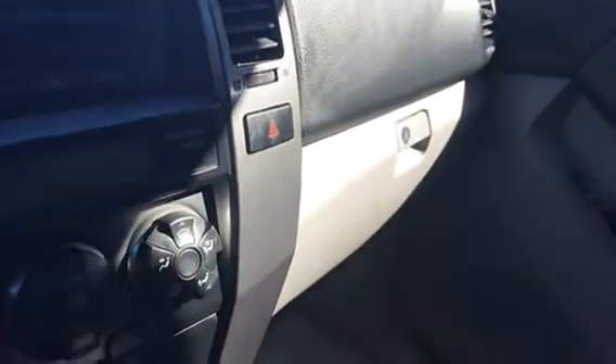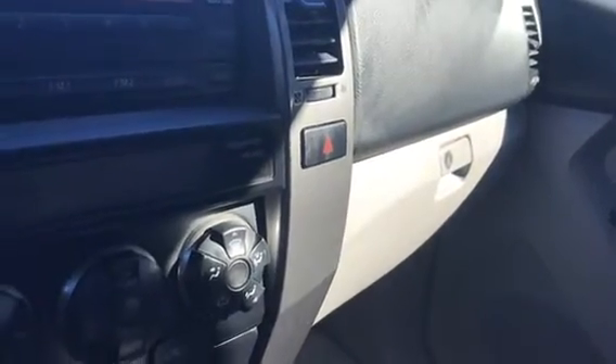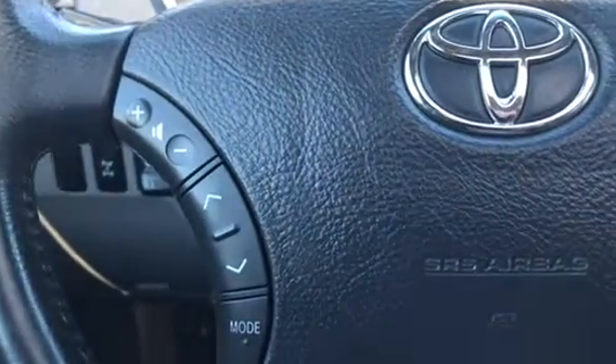This car does include a USB and AUX cord port right inside here. And you can also navigate your volume control from your steering wheel.